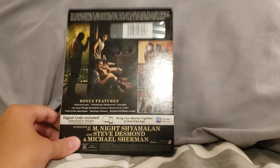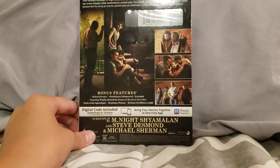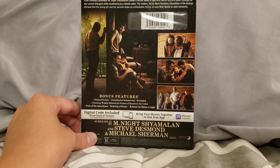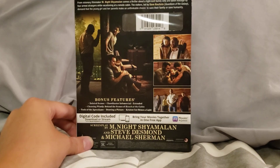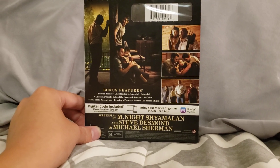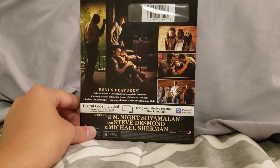Let's take a look at the back here. I have bonus features right here: deleted scenes, extended scenes, and For a Miracle extended. Choosing Wisely: Behind the Scenes of Knock at the Cabin. Tools of the Apocalypse. Drawing a Picture, and Christine Choo Shines a Light.